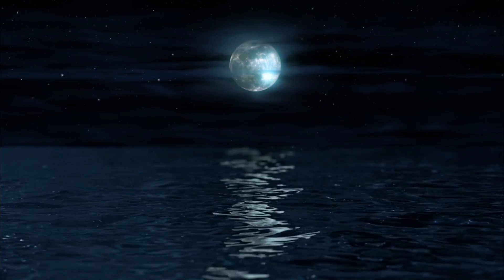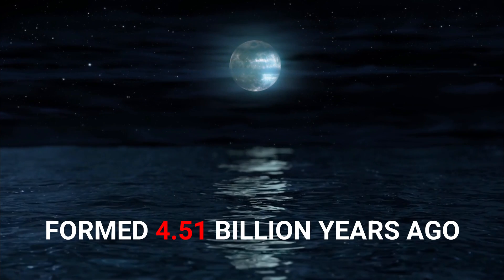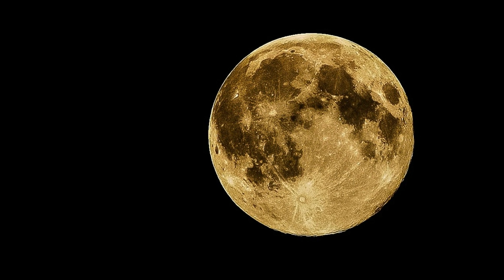The moon is Earth's only permanent natural satellite, thought to have formed about 4.51 billion years ago. It is the second brightest object in Earth's sky, after the Sun.